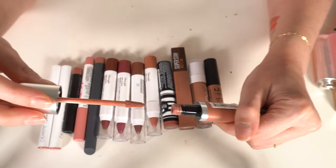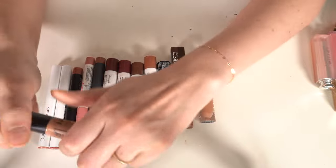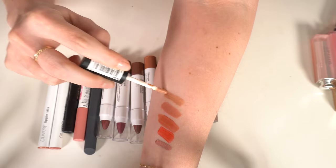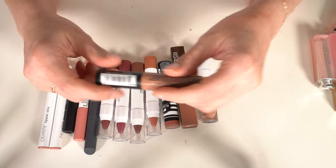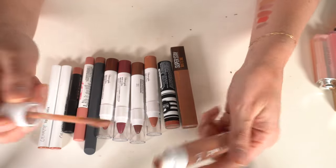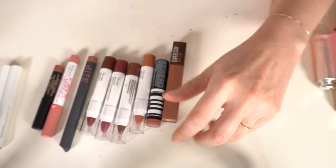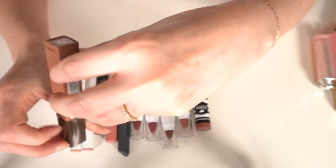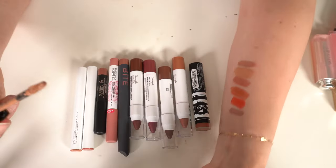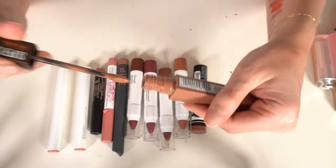Revlon Ultra HD Matte Lip Color in Seduction — really good color but I'm probably not going to pull it out and wear it, so it's going. NYX Soft Matte Lip Cream in London — a cult favorite — I like the color but I'm unsure; it's going in the maybes. The Wet N Wild Liquid Catsuit in Send Nudes is pretty but I won't use it, so that's going. The Maybelline Super Stay Matte Ink in Chai — it's straight-up brown, I'm not going to wear that.